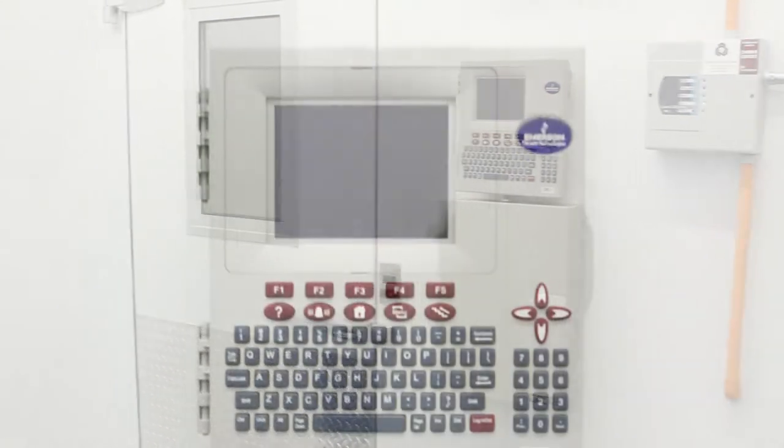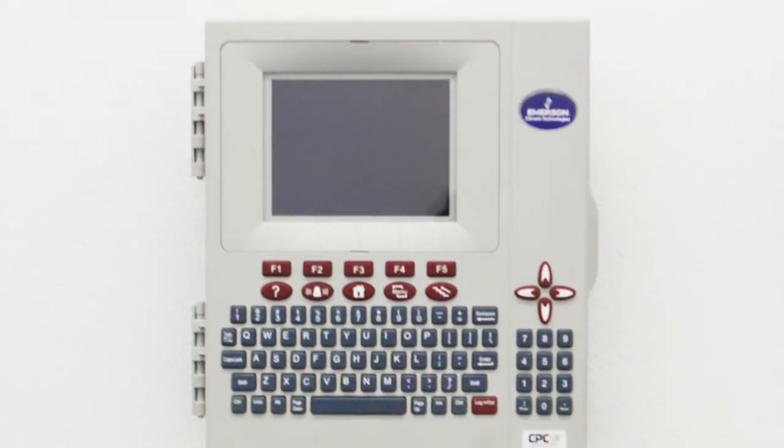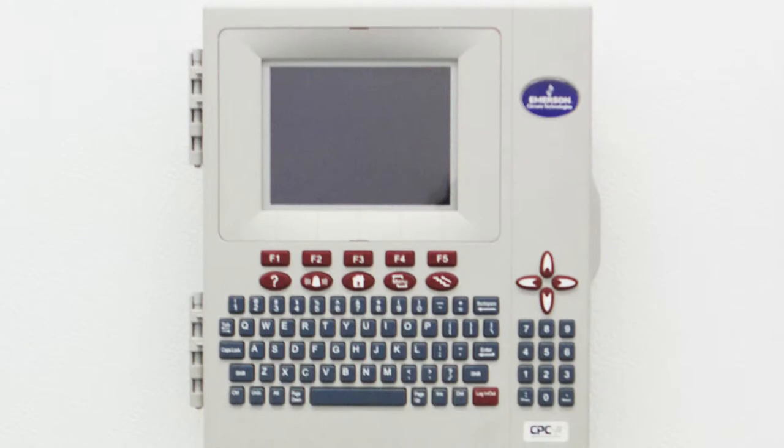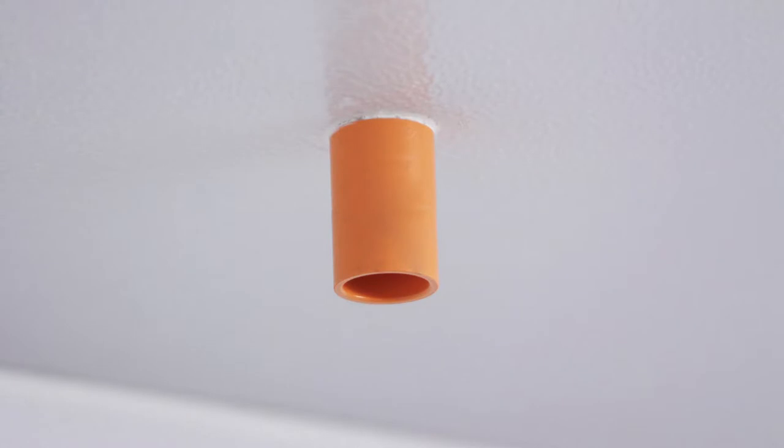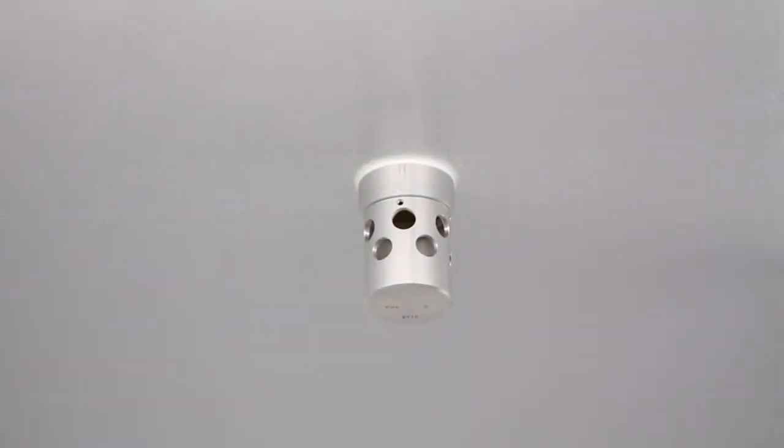The control panels in this area are armed with a fully operational Einstein unit used to detect and alert personnel of any climate change within. When paired with a very early smoke detection apparatus, this system is used as a fire control suppression plan that will discharge upon detection of smoke and heat.